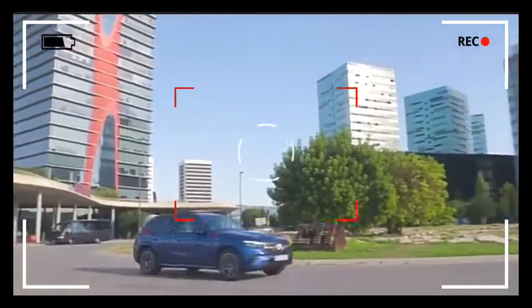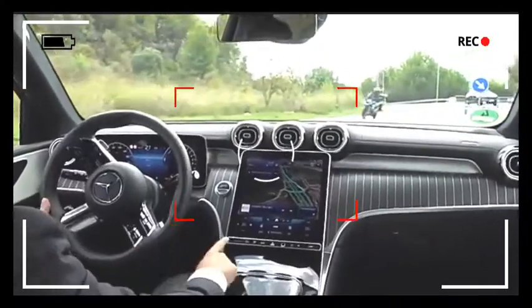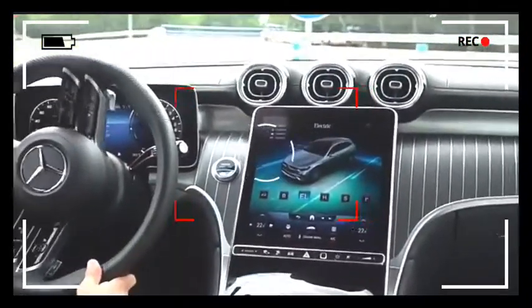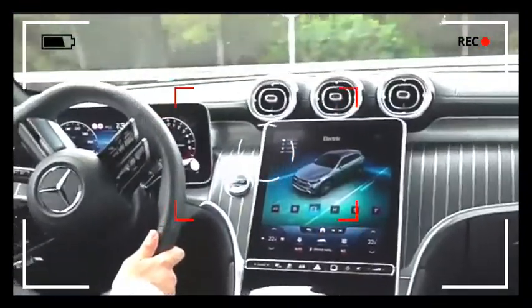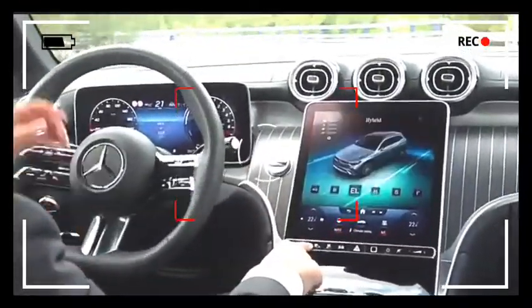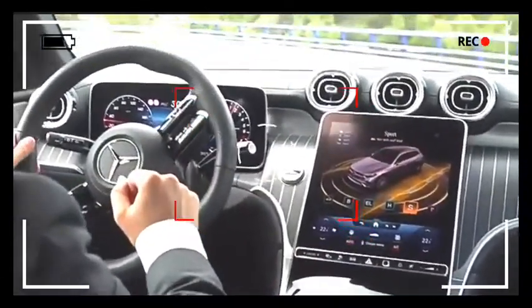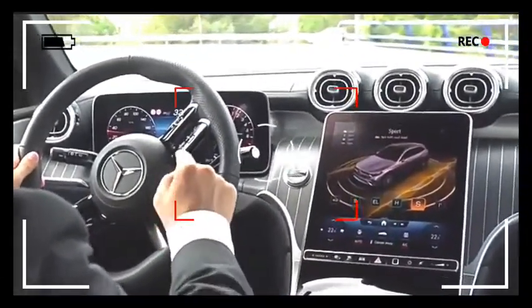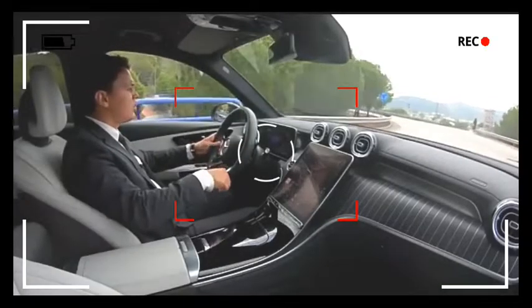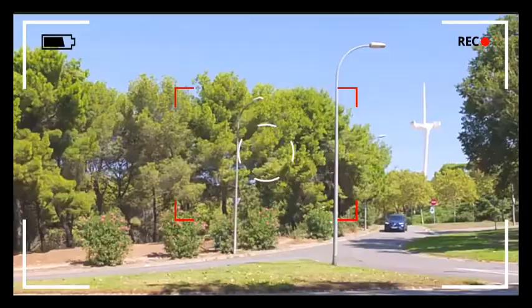And we currently are driving in electric mode, which you can see over here. And in this way it uses the electric motor as much as possible. But we will start in the sport mode to also have the combustion engine activated. And there you can already see that it goes to 1000 RPM. And right now we have a total output of 380 horsepower.